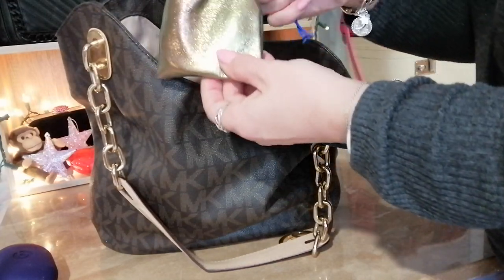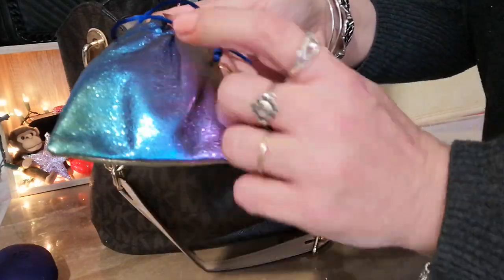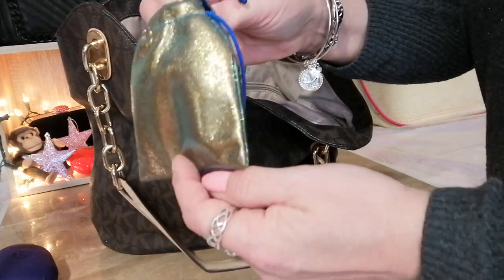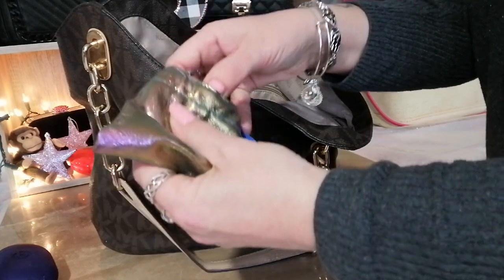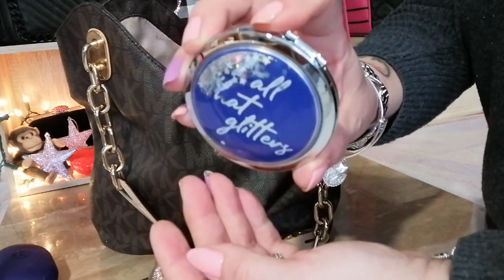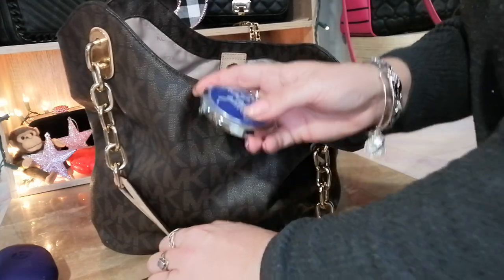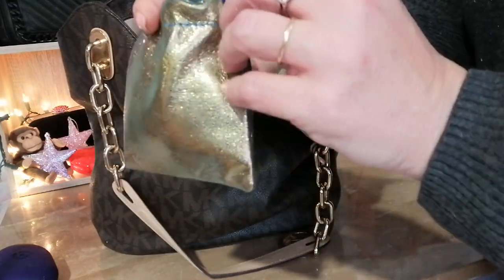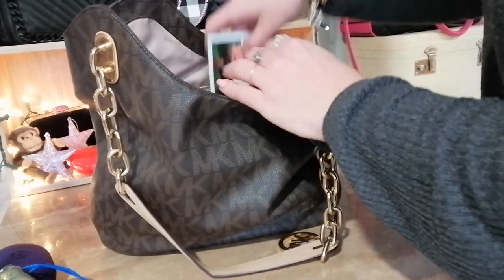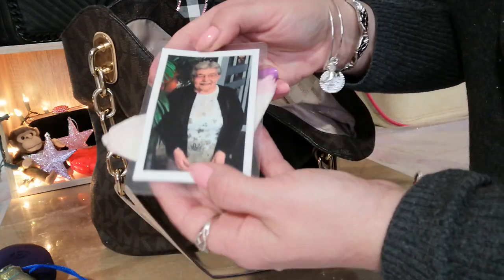In this little pocket I have a mirror I got from Avon — and 'iridescent' was the word I was looking for to describe that pouch. The mirror says 'all that glitters' and has glitter in it — it's really nice, one of my favorite things. I also carry a picture of my mom and the little hanky she used to carry. My beautiful mother.